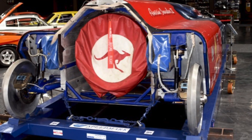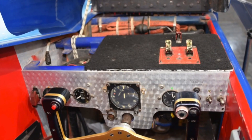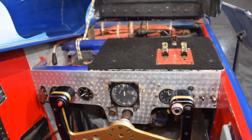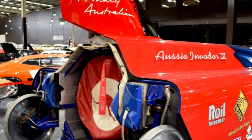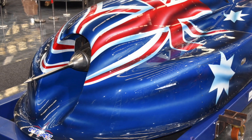The Aussie Invader 3 features an engine that boasts 18,000 pounds of thrust, producing 36,000 horsepower, and has a top speed of 641 miles per hour.